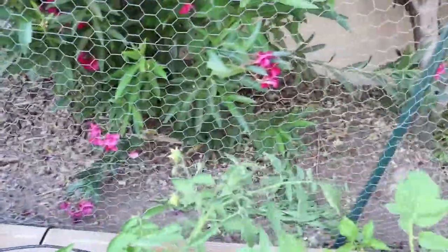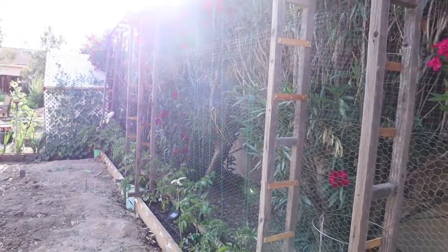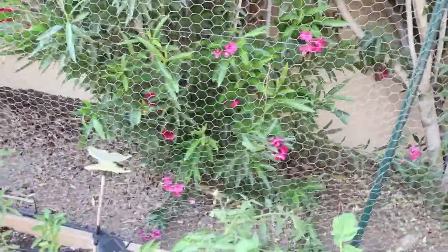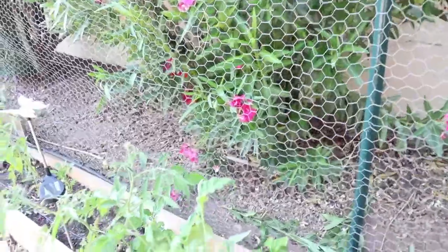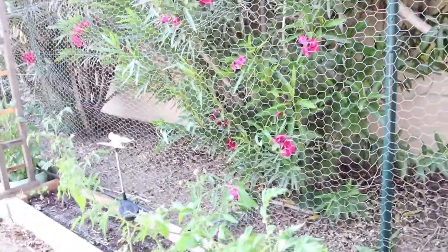I still have to string these up — if you notice I strung all of those but I have not strung these yet, so I have to get out here and do that in the cool of the morning. It's just too hot right now to do anything.